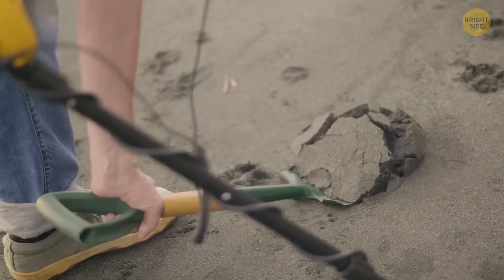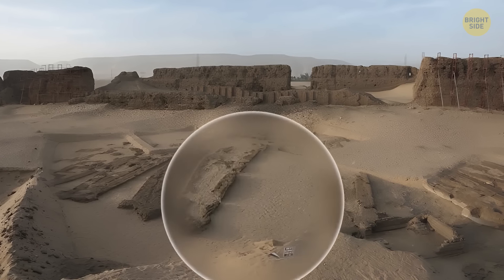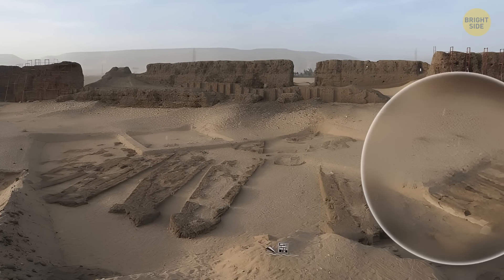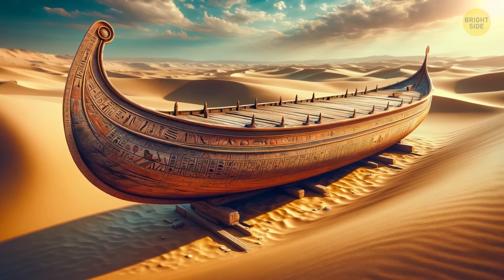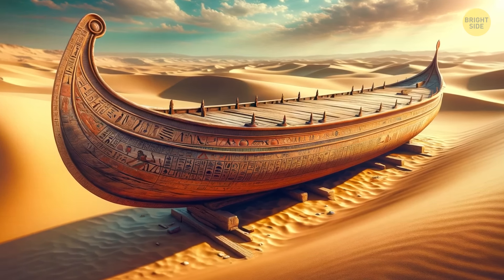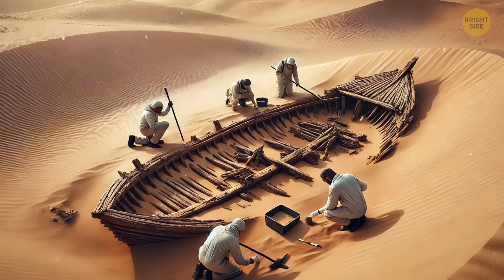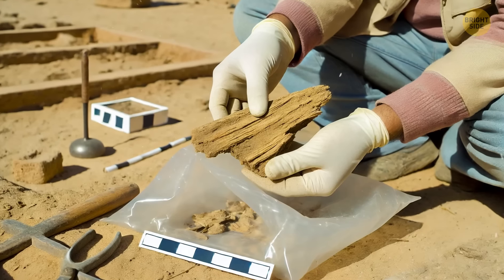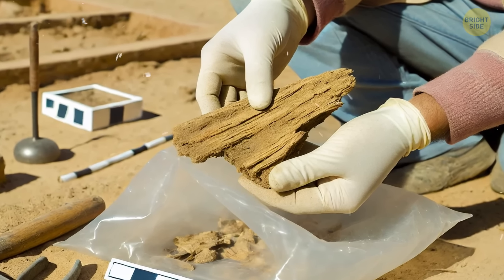In 2000, they began excavating the site near Abydos. An American team of experts soon discovered a boat that was 70 feet long, and it wasn't alone. In total, there were 14 boats neatly resting next to each other. It was impossible to completely dig out the boats because of their poor condition. Luckily, the wood was preserved enough to get a sample. Analyses revealed that the boats were around 5,000 years old — the oldest fleet in human history to this date.